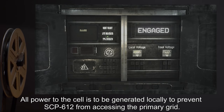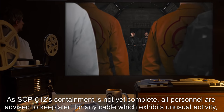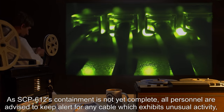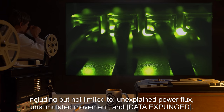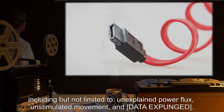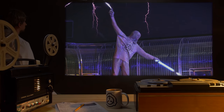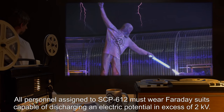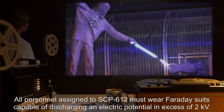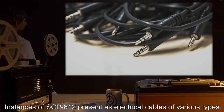All power to the cell is to be generated locally to prevent SCP-612 from accessing the primary grid. As SCP-612's containment is not yet complete, all personnel are advised to keep alert for any cable which exhibits unusual activity, including but not limited to unexplained power flux, unstimulated movement, and [data expunged]. All personnel assigned to SCP-612 must wear Faraday suits capable of discharging an electric potential in excess of two kilovolts.